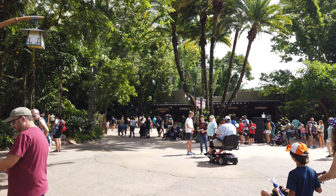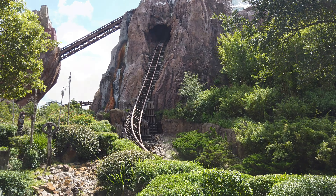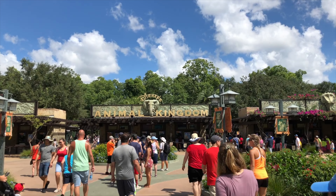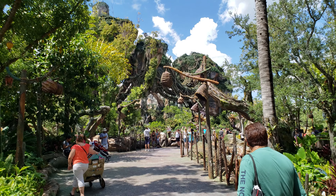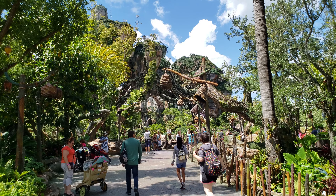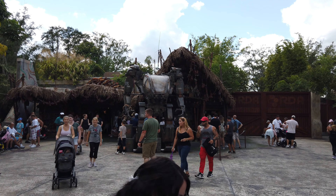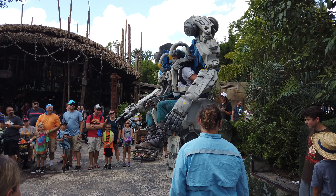Satu'li's Canteen is located in Animal Kingdom in the World of Pandora. You can find this by entering Animal Kingdom, going directly left, and going all the way to the end of the park, which is right where Flight of Passage is — one of the most popular rides in Animal Kingdom. Right at the exit of the gift shop, Satu'li's Canteen is right next to it.